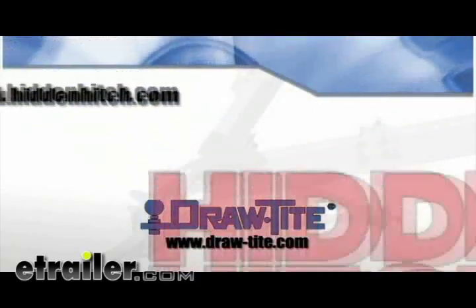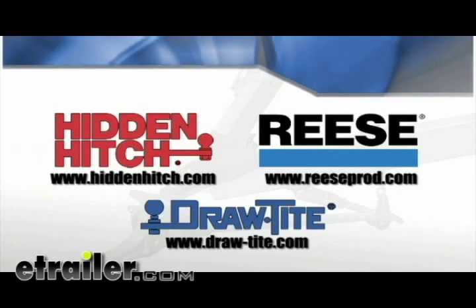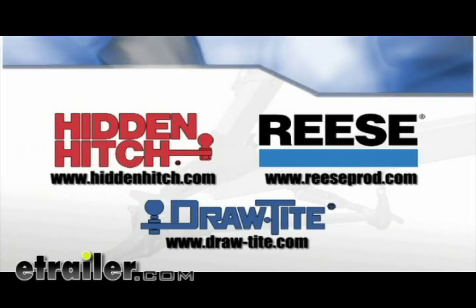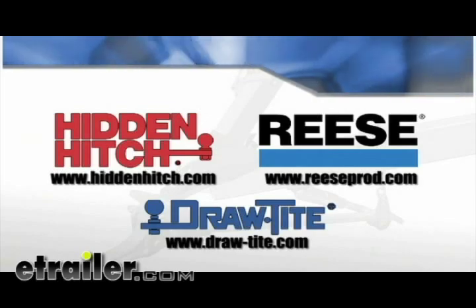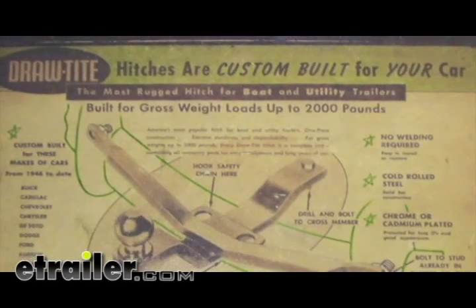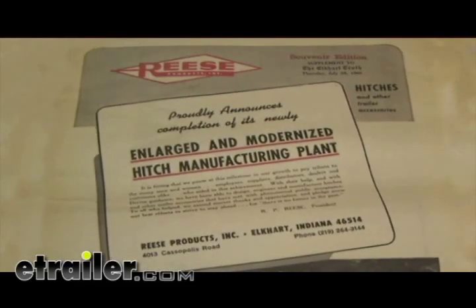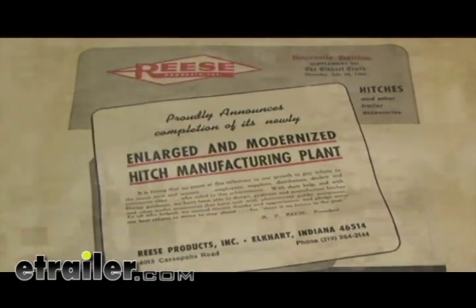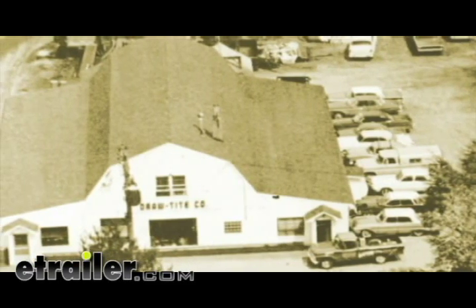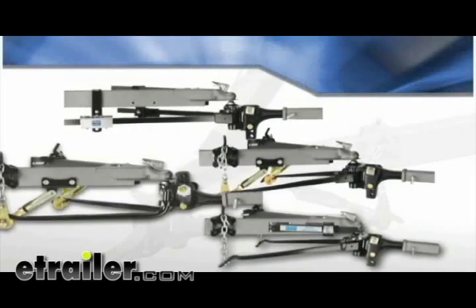That's why it's important to understand weight distribution and sway control technology, and how it affects your tow vehicle and trailer. Draw-Tite, Hidden Hitch, and Reese are the industry leaders of vehicle towing products and accessories. These are the companies that pioneered the technology and set the standards for today's advanced towing systems. Draw-Tite and Reese were instrumental in developing the very first towing standards for the state of New York and the US Department of Transportation. Together they represent over 150 years of industry experience, leading the way in quality, safety, and innovation.